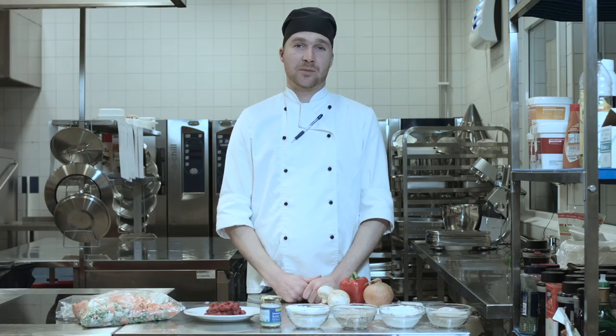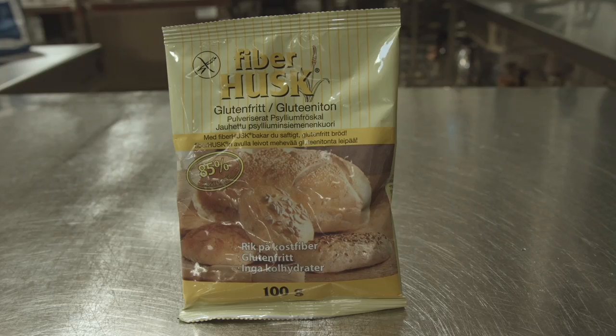Grønnsaker er gode fiberkilder. I et glutenfritt kosthold er det spesielt viktig å få i seg nok grønnsaker da man har fjernet grove fullkornsprodukter som inneholder mye fiber. En god suppleringskilde for fiber er fiberhusk. Fiberhusk er laget av malte skall fra psylliumfrø og er dermed glutenfri. Fiberhusk brukes i glutenfritt brød og musli.